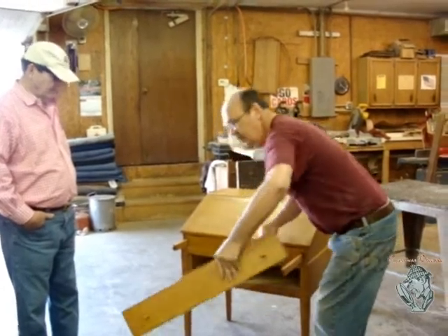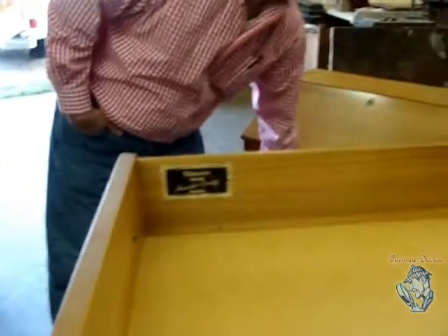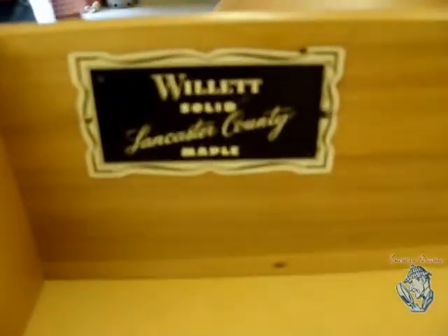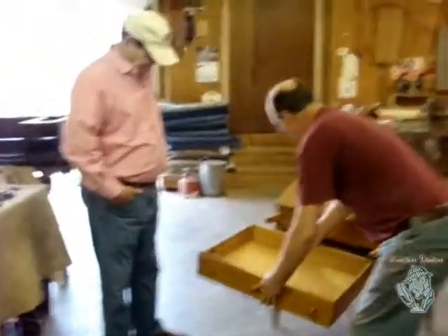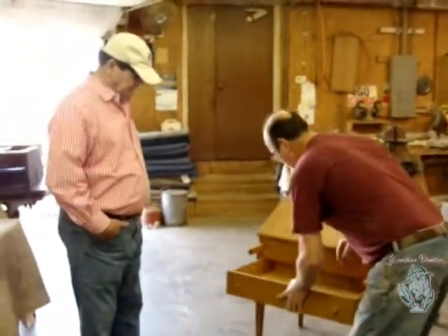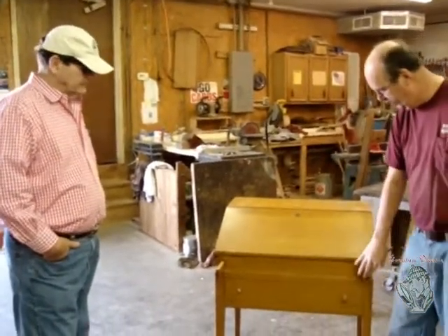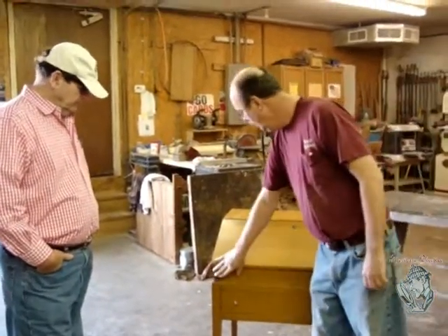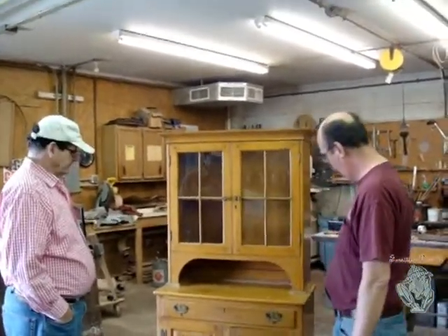Right here is the Willett name. They had a lot of different labels — about four or five different labels — and this is one of them. We'll get into that with Barry. Well, this is a nice maple canvas that we're going to refinish.